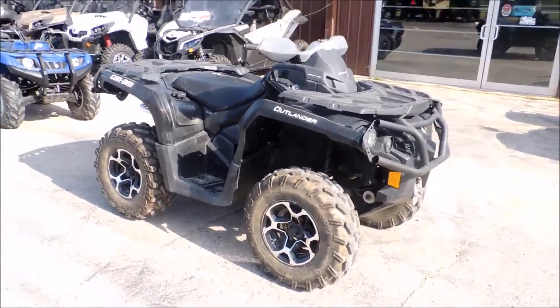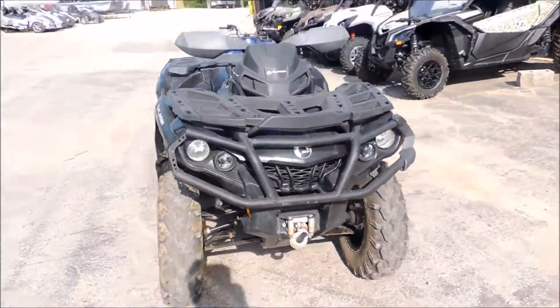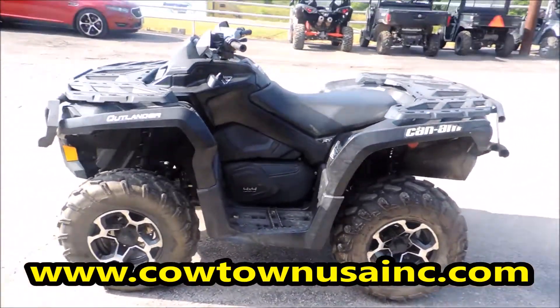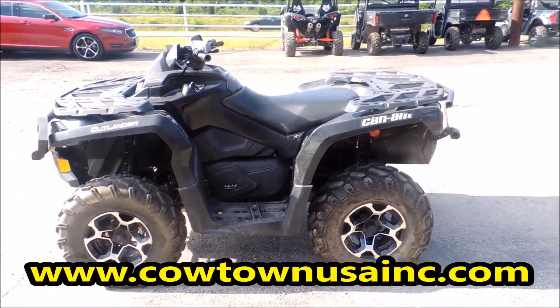2012 Outlander XT-1000. It's black. A lot of horsepower. A lot of fun. Go to www.CowtownUSA.com.